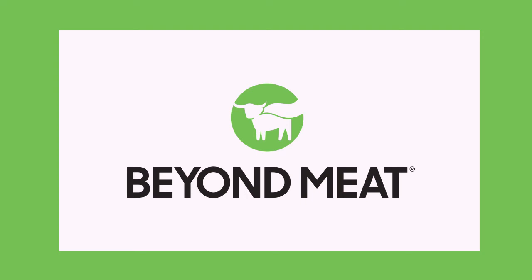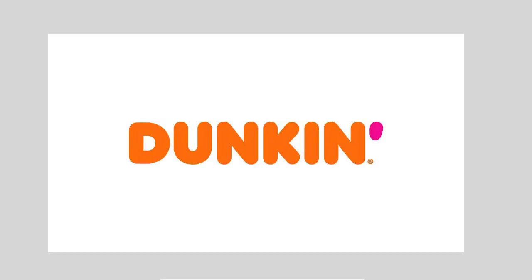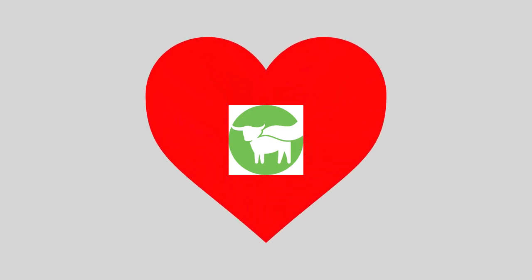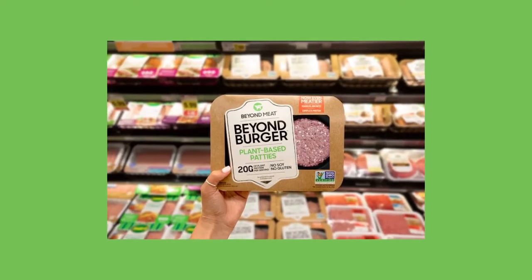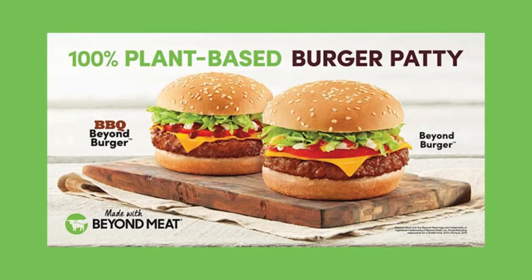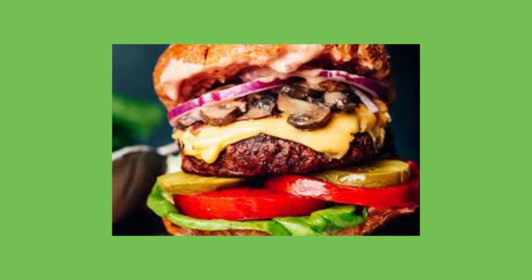How does Beyond Meat get people to buy meat that's made out of plants? The company decided to partner with much larger food service companies like Tim Hortons, A&W, Dunkin, Panda Express, and Yum! Brands. Beyond Meat is betting that customers will fall in love with their products in a restaurant setting and then later purchase the retail version at their local supermarket. Customers might be more willing to make the leap towards a plant-based product in a restaurant they already love.